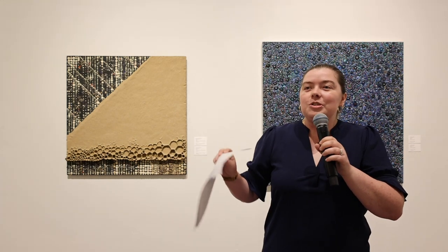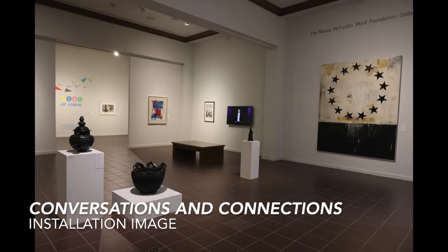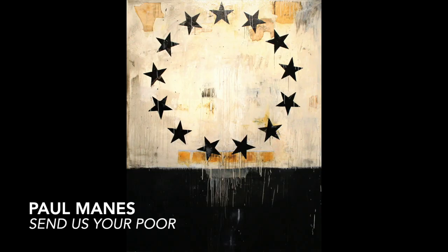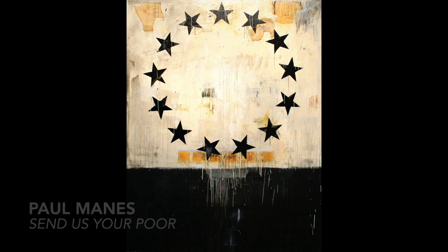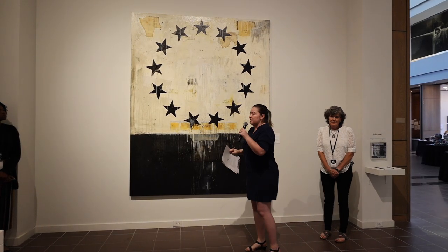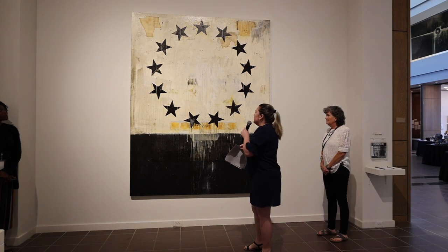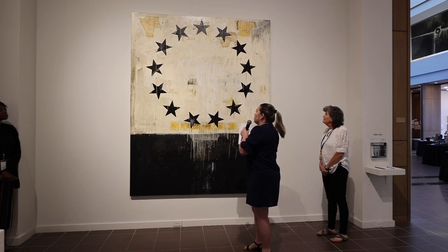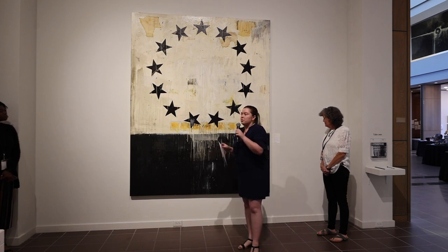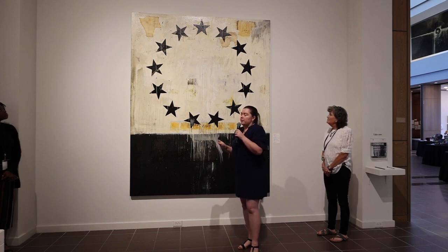The first grouping I'm going to talk about is over here to my right. We start with this first really large piece called 'Send Us Your Poor' by the artist Paul Maness. Paul grew up here in Southeast Texas and went to school at Lamar. He's known for these very large canvases. What I really loved about this piece is the size, the stars, and the symbolism that relates back to the history of America and our conversations about immigration and the history of our country today.